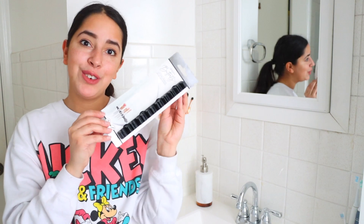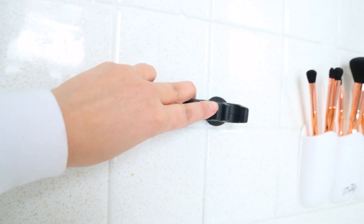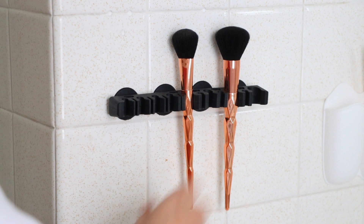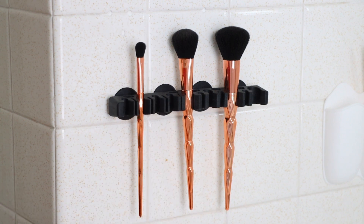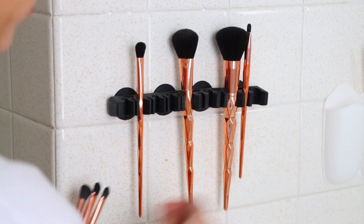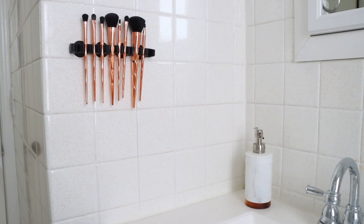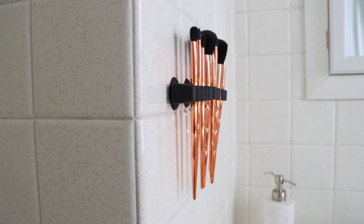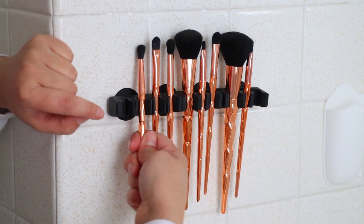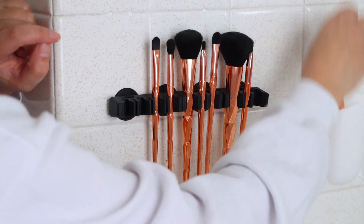I have one more makeup brush holder to try out. This one can hold up to 20 brushes and has four suction cups on the back. There are bigger spaces for thicker handles and smaller spaces for thinner handles, with little pieces that pop out for the thinnest ones. I like the way the suction makeup brush organizer looks visually, but the other one with suction cups is more functional — with this one you have to pull it out and push it back in every single time you use a brush.